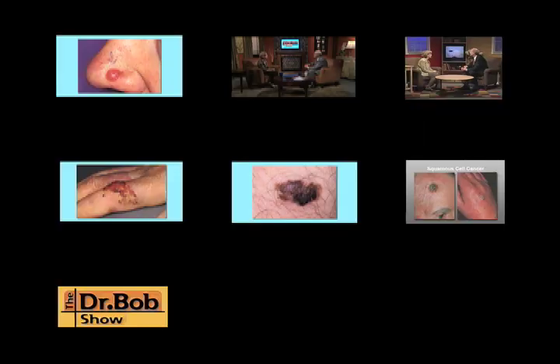Most people say their skin looks tremendously smoother and brighter and healthier after a treatment. So that's an important thing to look for — these little scaly, rough lesions on sun-exposed areas.